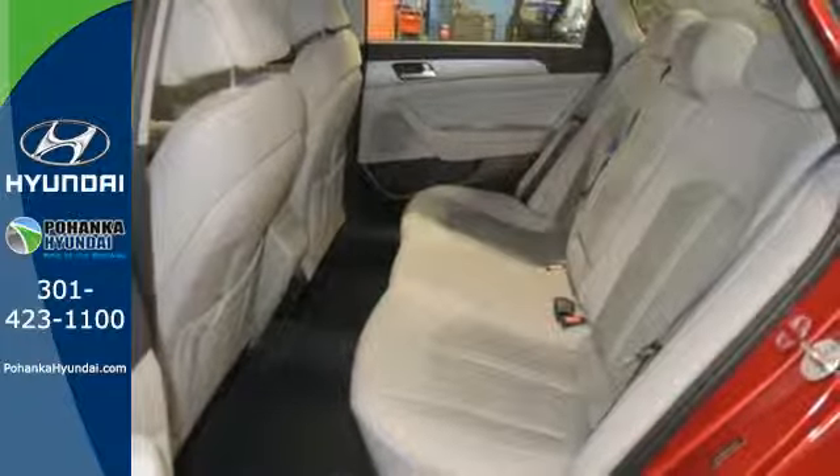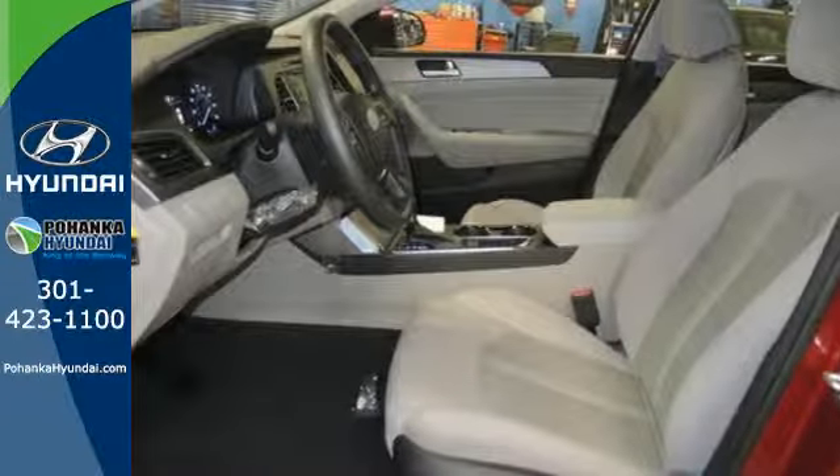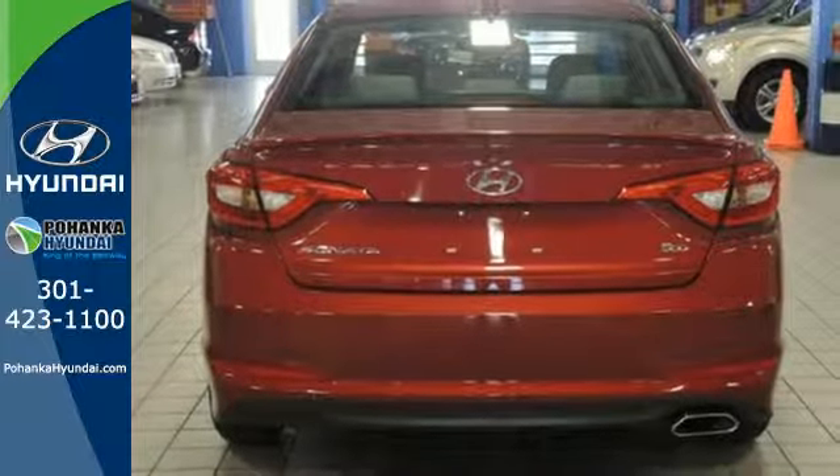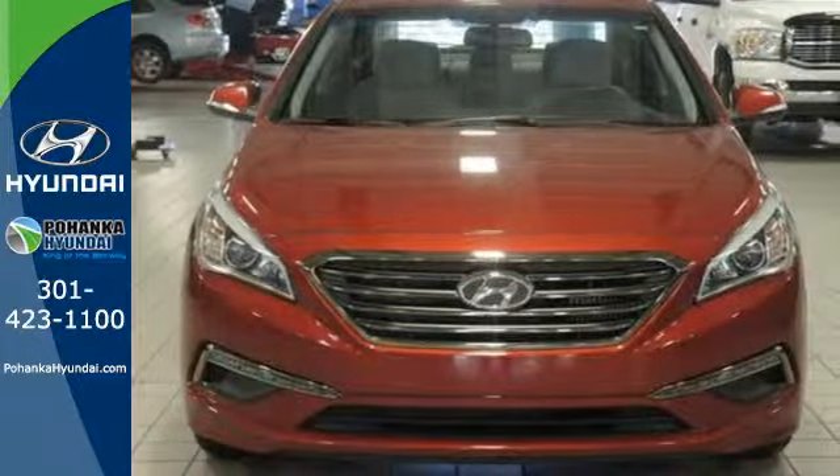It also has a satisfying 6-speed automatic transmission with Shiftronic and Drive Mode select. There's never been a family sedan quite like this. Cruise in today for a test drive.